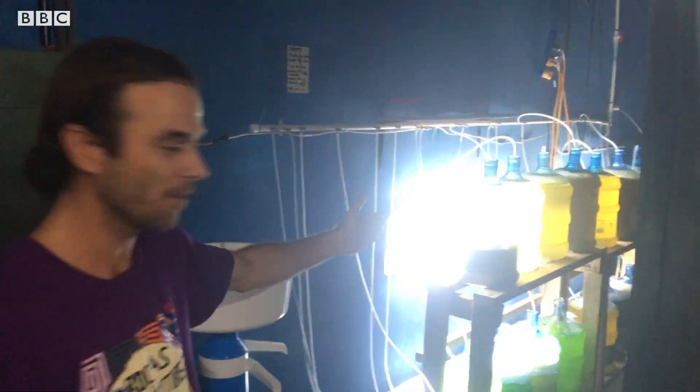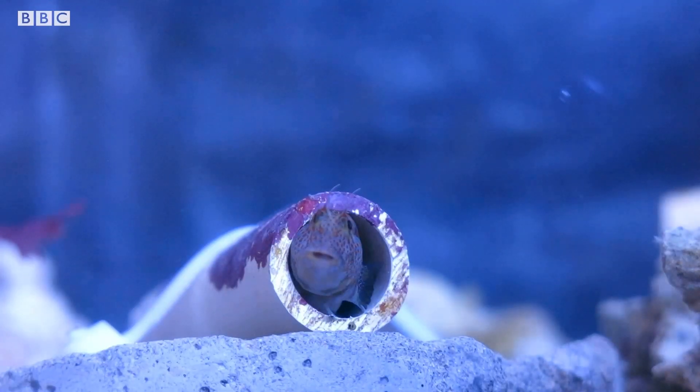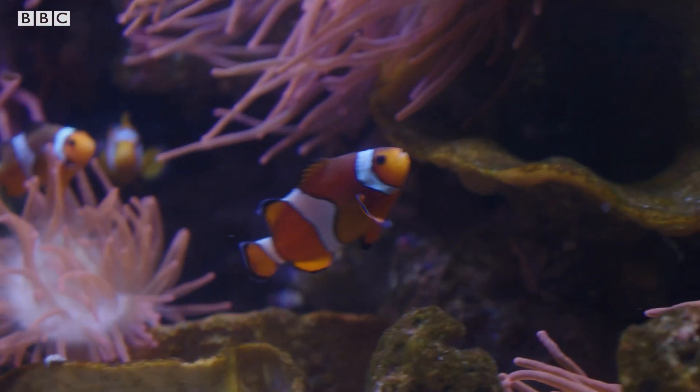Fortunately, there are people like Till who are working towards a sustainable fish trade, so exotic fish can be enjoyed by us all around the world.